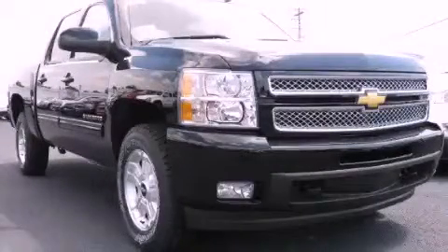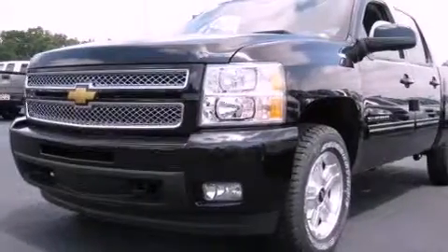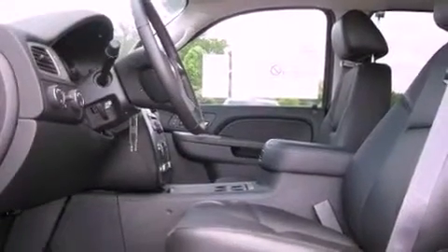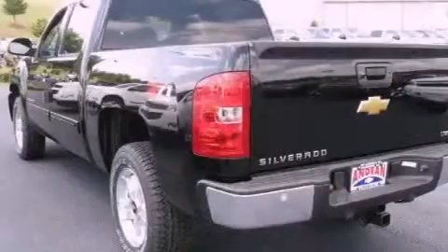This is a brand new 2012 Chevrolet Silverado 1500. It has what you need for work as well as what you want for play. It has a 5.3 liter 8-cylinder engine, a 6-speed automatic transmission, and 4-wheel drive.